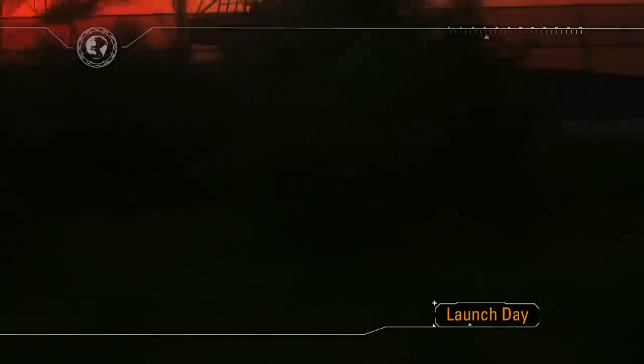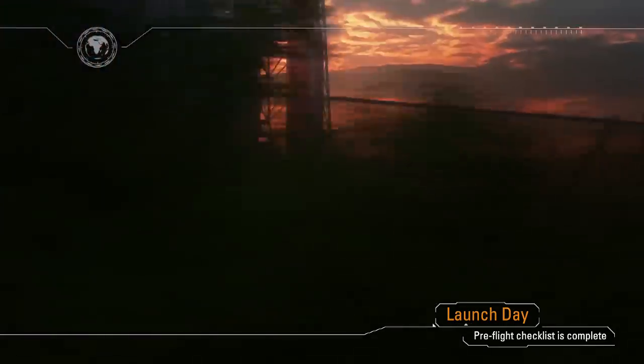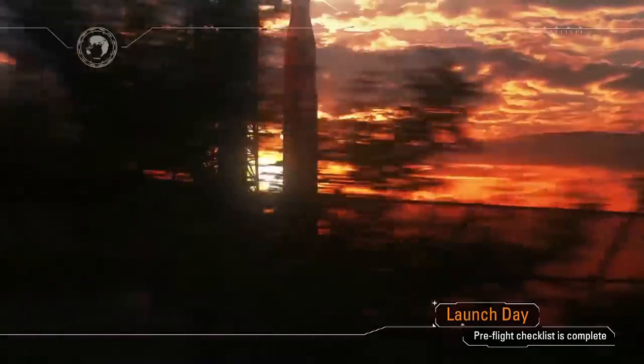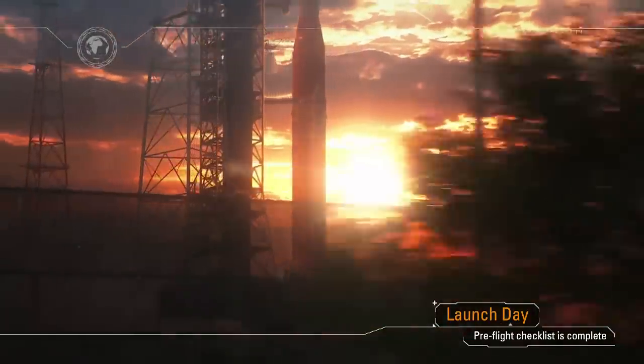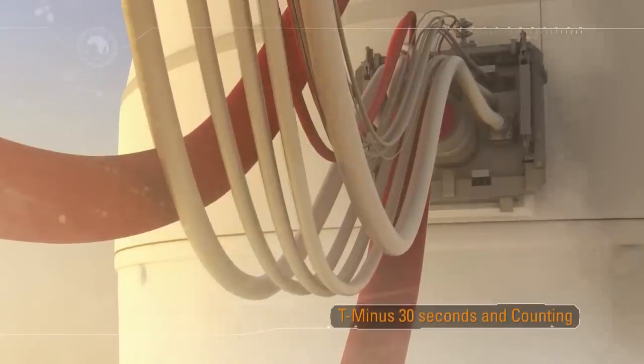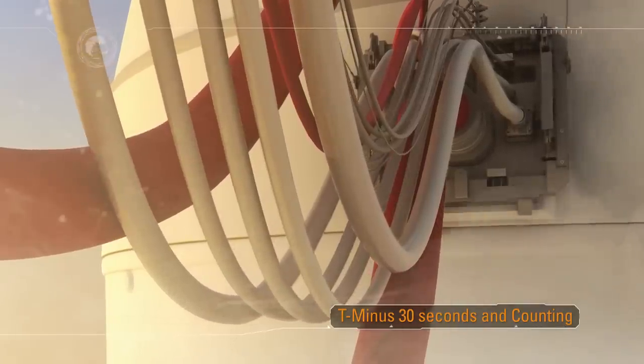At sunrise on launch day, engineers in the Launch Control Center have already powered up the spacecraft and the rocket and loaded the core stage and upper stage with cryogenic fuel. As launch window open approaches, final checks are performed, and when all systems are go, terminal countdown is initiated. The big physics of launch are about to be put on full demonstration. Umbilical plates weighing hundreds of pounds await their cue to retract to clear the path of the rocket at liftoff, some mounted on arms the size of tractor trailers.